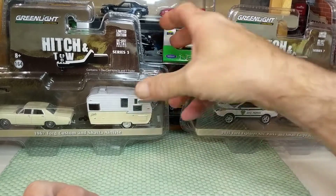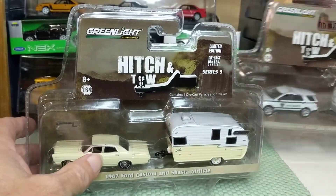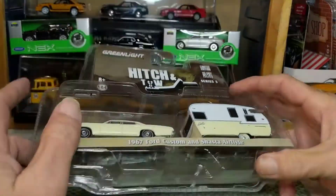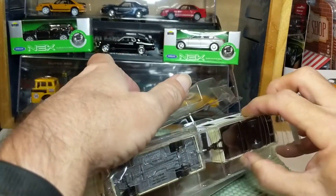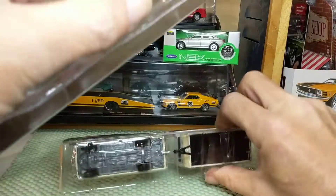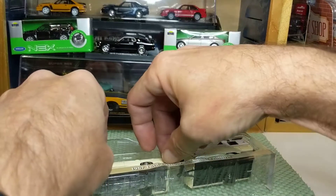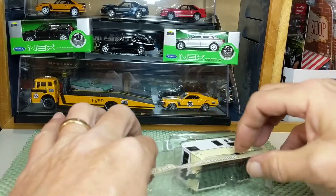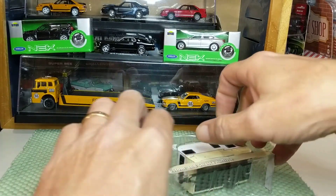I've pre-cut these because I don't want to be waving the knife around on video. So let's get the pieces out of the packaging, hopefully without damaging anything.